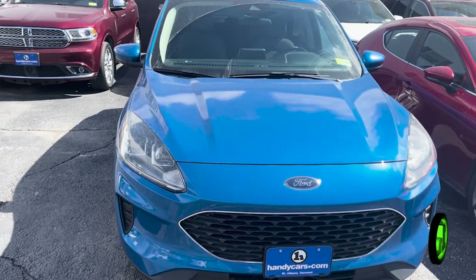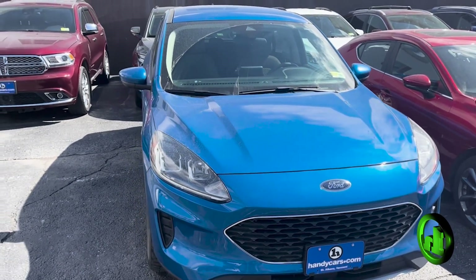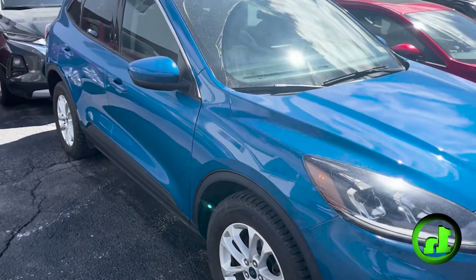Hello Judith, Nick Lambert here from Handys downtown. Just wanted to make a quick video to show you this nice 2020 Ford Escape that we have here. Very nice vehicle, low mileage — I believe only about 40,000 miles or so on this car.